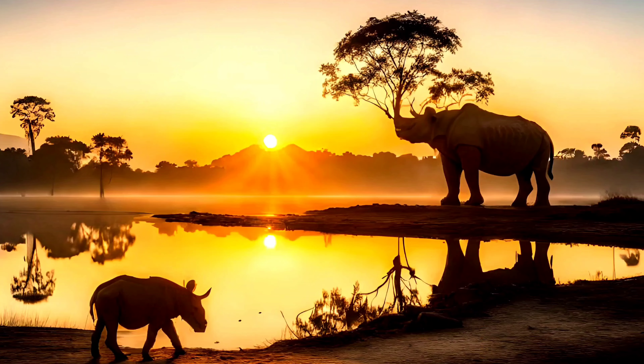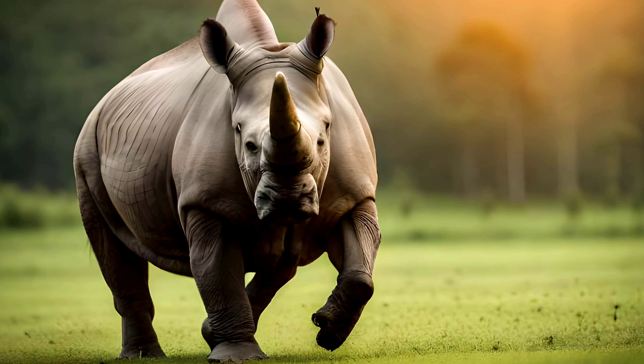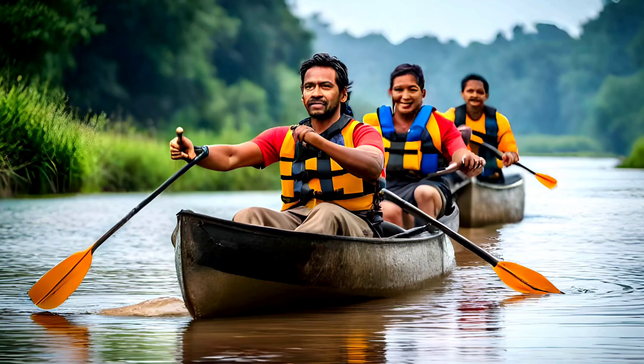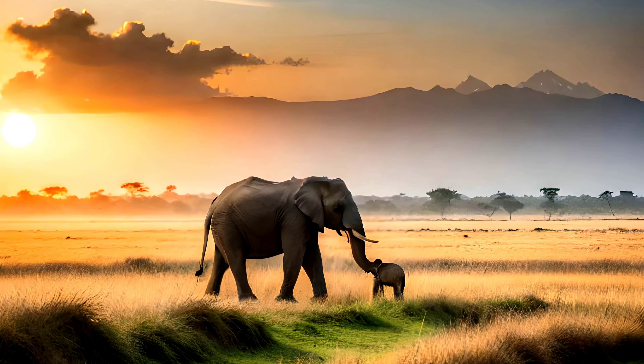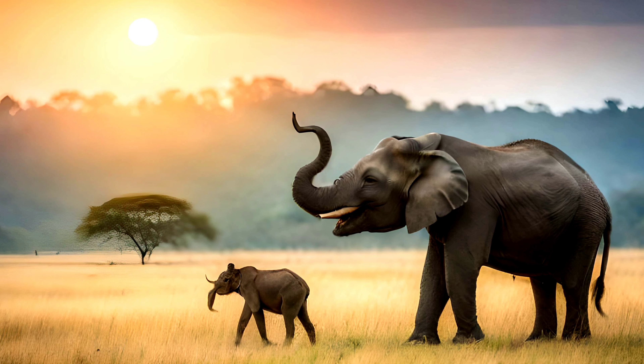Visitors to Chitwan National Park can go on a jungle safari, where they can spot tigers, rhinoceroses, elephants, and other wildlife in their natural habitat. There are also opportunities for bird-watching, canoeing, and cultural tours that showcase the local Tharu culture.